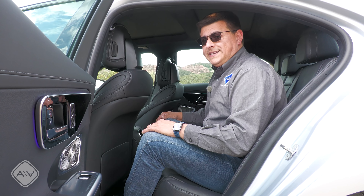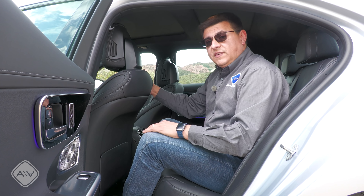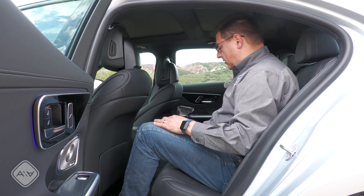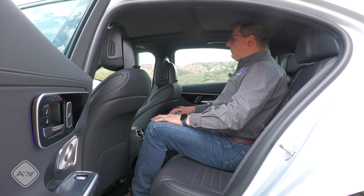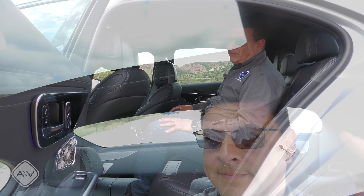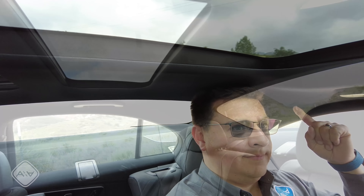Most of the exterior stretch in this C-Class seems to have gone to the hood for improved pedestrian safety and that longer hood profile, but a little bit does rain down to the back seats. With the front seat adjusted for me at six feet tall, I have about five inches of leg room, an improvement of approximately one inch versus the outgoing model. This is still a rear-wheel-drive vehicle so we have a pretty prominent driveline hump, but definitely enough room in the middle seat for people who aren't quite as tall.